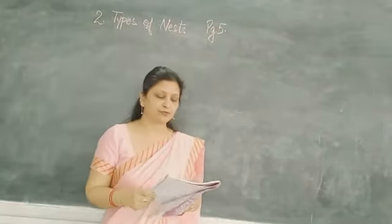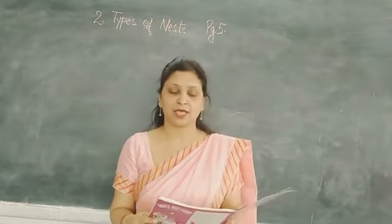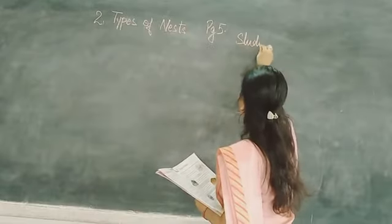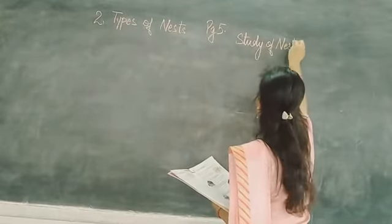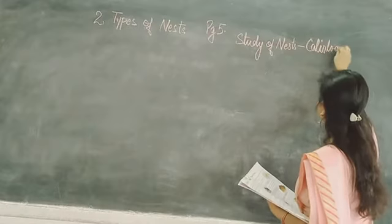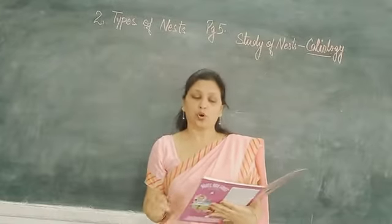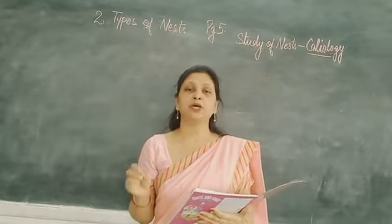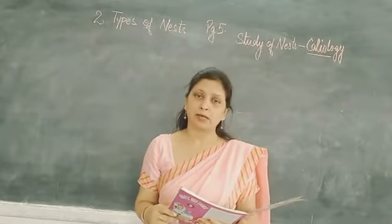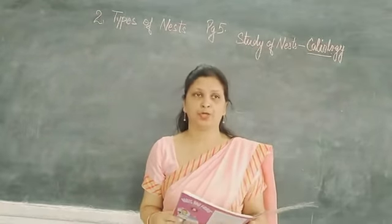First of all, I am going to tell you that the study of bird nests is known as cardiology. As you all know, not all birds build their nests. Some lay eggs on the ground or on rocky places, and some birds give their eggs into the nests of other birds.